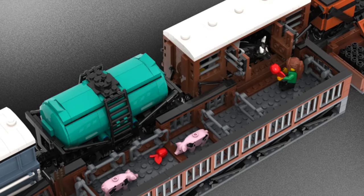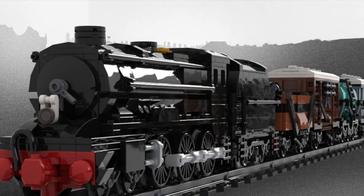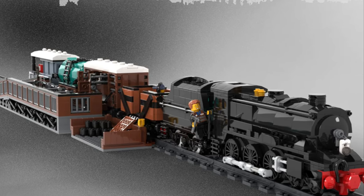With its detailed and clever use of pieces — like the Among Us piece — this model is outstanding. Want to know something incredible? It was designed by a 14-year-old.